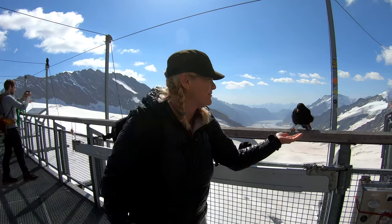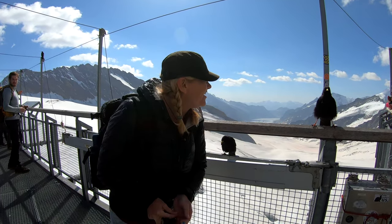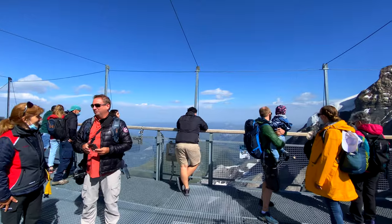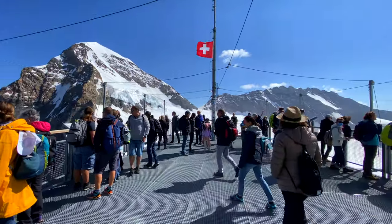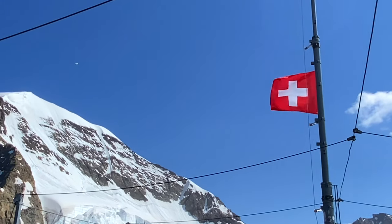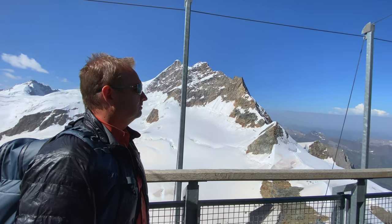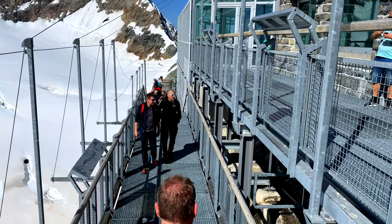We had a little snack for the birds — these birds only live up here above 1,800 meters. The Sphinx Terrace was our first stop outside, and it offers complete 360-degree views of the UNESCO World Heritage Site. You can spend as long as you like outside taking in the views that reach as far as Germany and Italy.